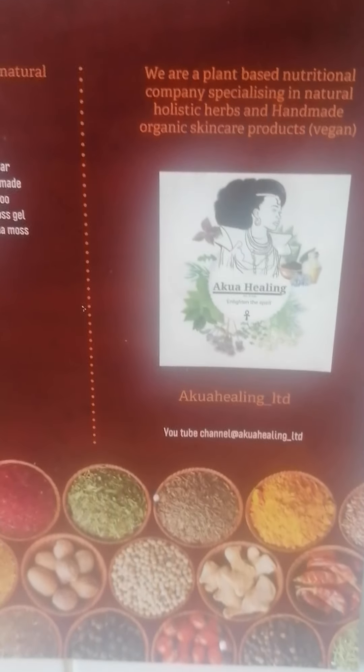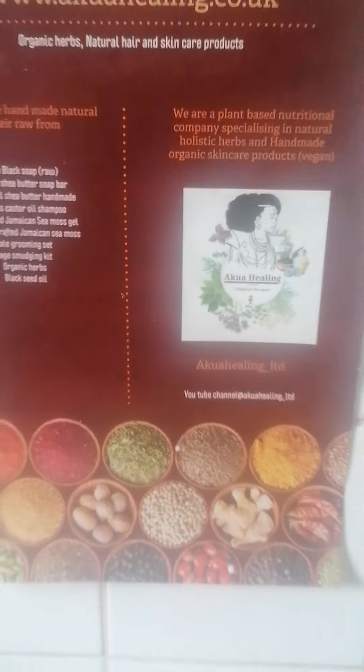Grand Rising family, at Queer Healing LTD. I'm boiling my herbal teas at the moment.